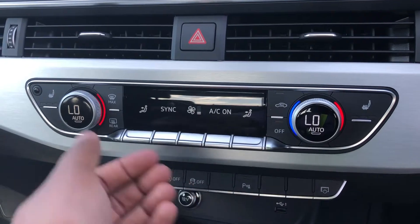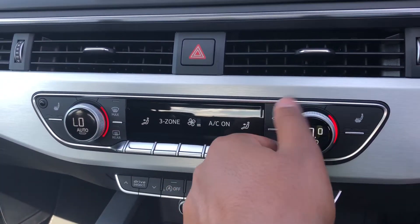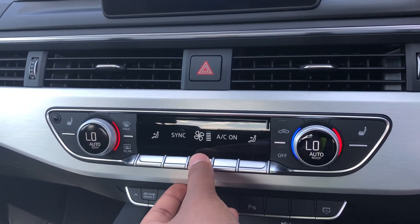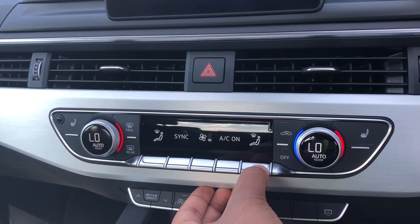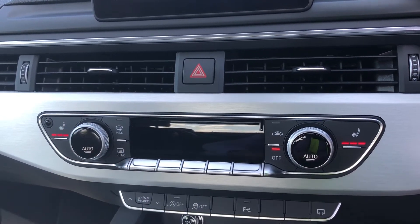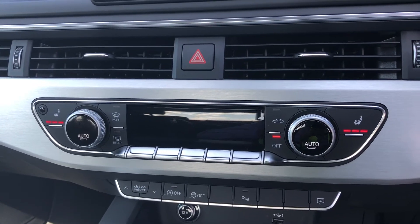Moving down, we have the display for the Deluxe 3-Zone Electronic Climate Control, with separate controls for the passenger, driver and rear passengers, with plenty of configurability to your liking. You can easily change your temperature, speed and direction on the move without taking your eyes off the road. We also have the added benefit of heated front seats, which will come in really handy, especially on those cold winter mornings.